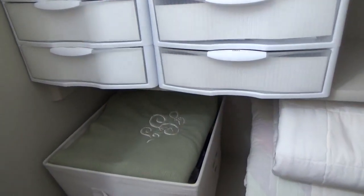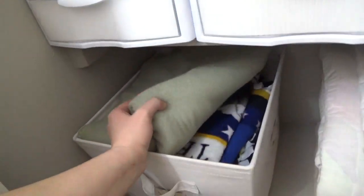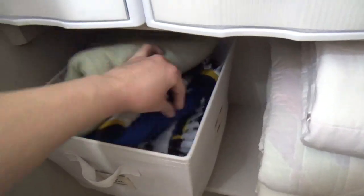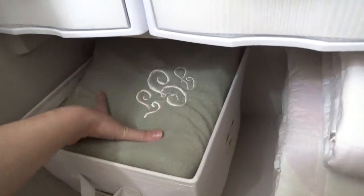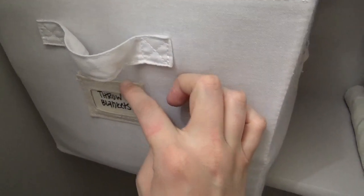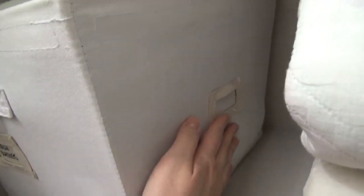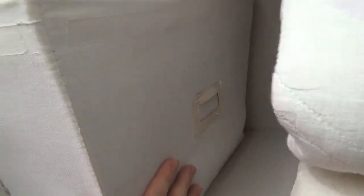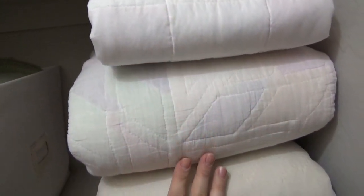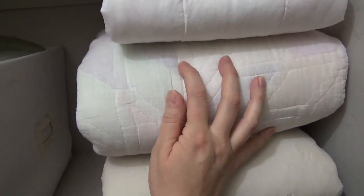Our colorful throws are inside of this canvas basket just to cut down on the visual clutter in the area. I purchased these baskets a long time ago from Target and I really love that they have labels on the skinny side and the wider side. My quilts are folded inside out, again just to cut down on that visual clutter.